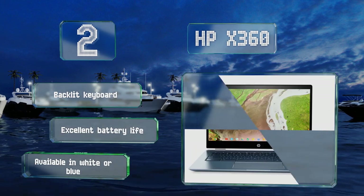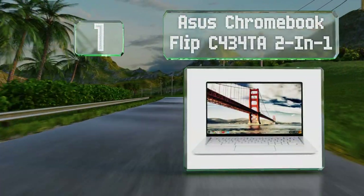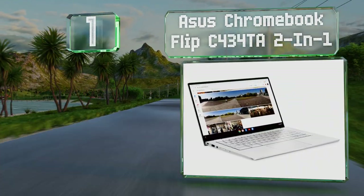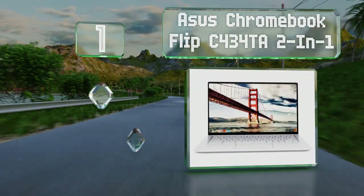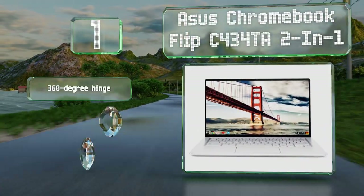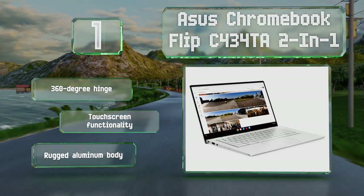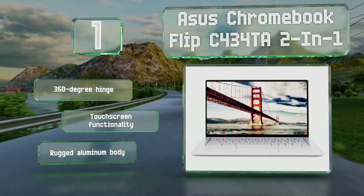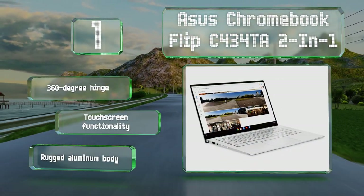Taking the top spot on our list, the Asus Chromebook Flip C434 two-in-one features a display with slim edges, making for an immersive experience when watching movies or TV shows. Its eight gigabytes of RAM and fast Intel Core processor ensure smooth playback as well. It's equipped with a 360-degree hinge, touchscreen functionality, and a rugged aluminum body.